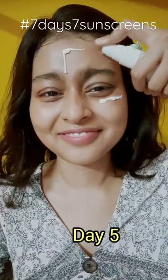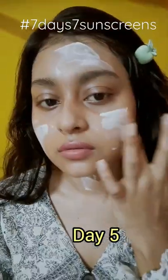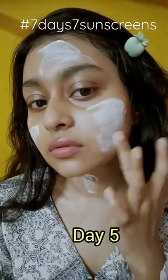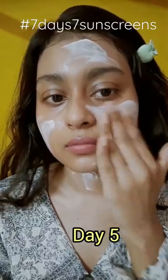It contains zinc oxide and titanium dioxide, and it turns into a matte formula, so it is ideal for oily skin people. As a sweaty person, it does not make my face sweaty, which is a big plus for summer days.